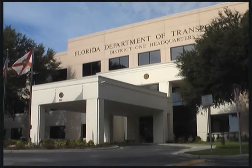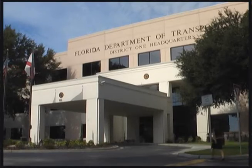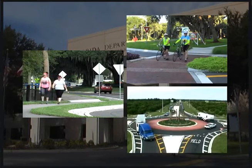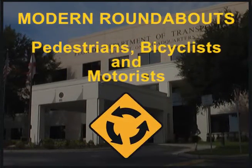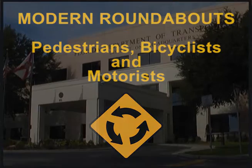The Florida Department of Transportation hopes this informational video has enlightened you about roundabouts. Following these tips will help ensure that pedestrians, bicyclists, and motorists together can safely use roundabouts in Florida.